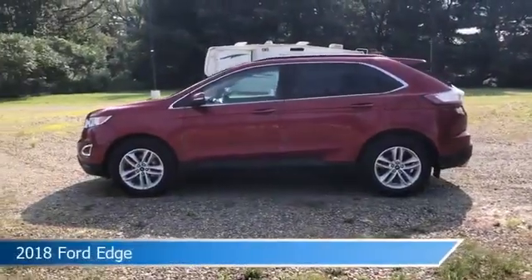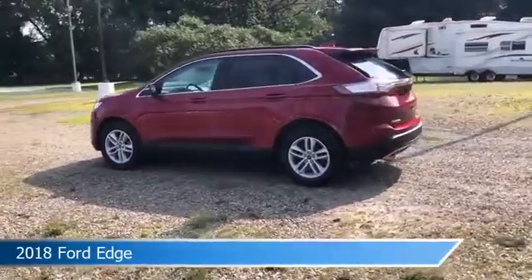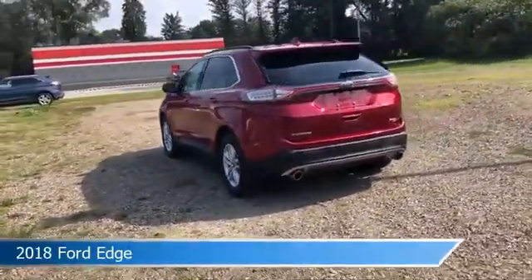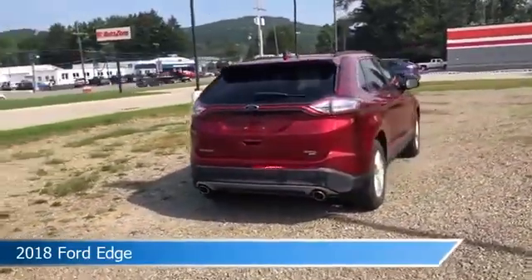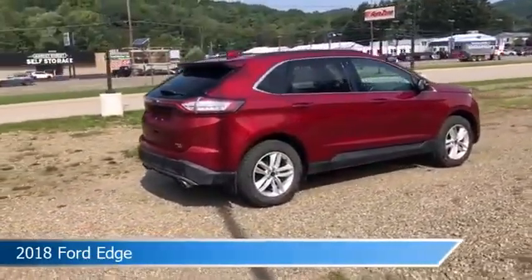Take a look at this 2018 Ford Edge equipped with a six-speed automatic transmission in ruby red metallic tinted clearcoat. This car comes with some great features including all-wheel drive, keyless entry, anti-lock brakes, audio controls on the steering wheel, and more. Come in and check it out today.